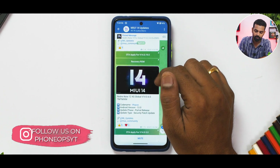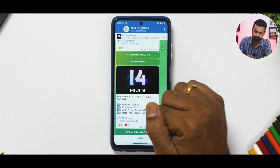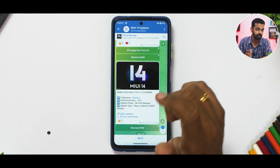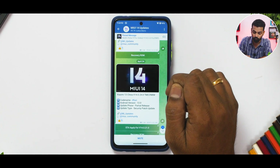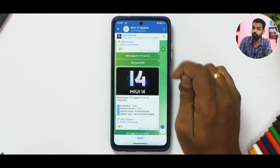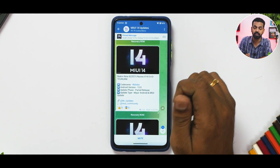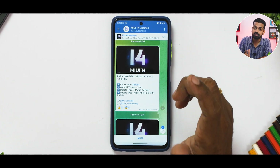The Redmi Note 12 4G Global gets MIUI 14.0.6 with Android 13. The Redmi Pad in India is getting a pilot release of Android 13, which means a stable update should be coming soon. Xiaomi 13 China gets MIUI 14.0.24 with Android 13. The Redmi Note 10 in Japan is getting MIUI 14.0.7 along with Android 13 and the latest security patch.